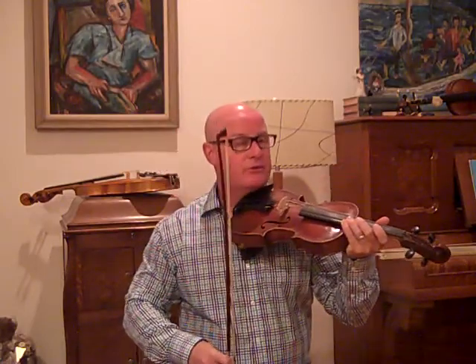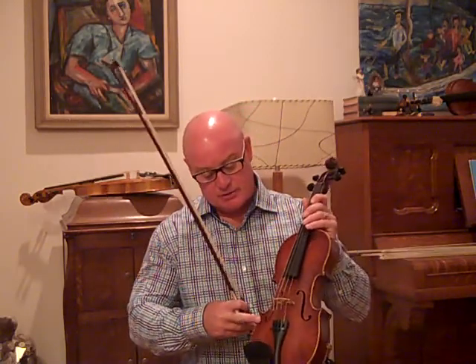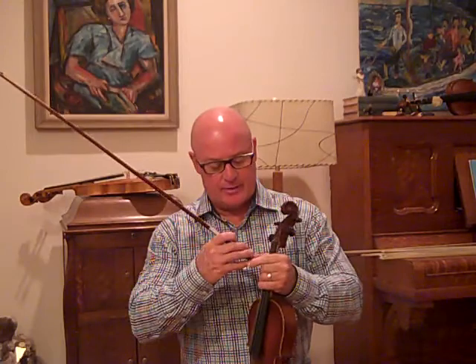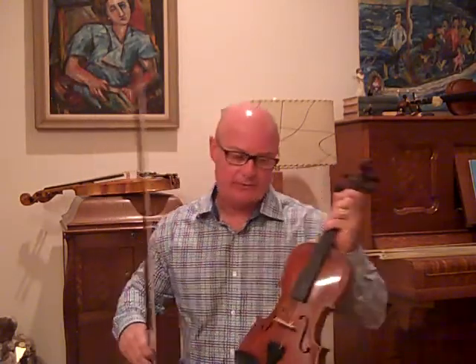This is a nice old fiddle, one piece back. The tones are very clean and pure and sweet. Not the loudest fiddle in the world, but it does carry and it has a very pure tone. I prefer a fiddle tone like this versus a real loud fiddle in your ear. But it carries as good as any other.